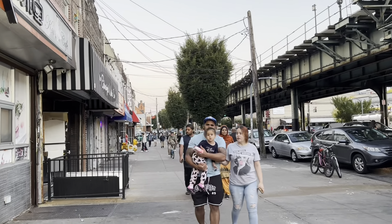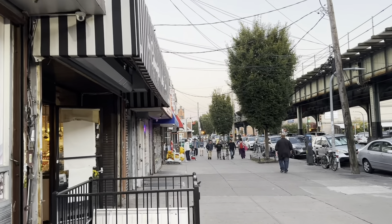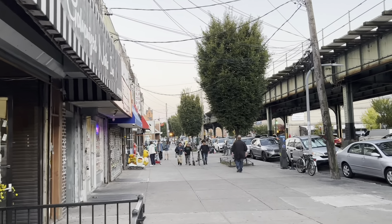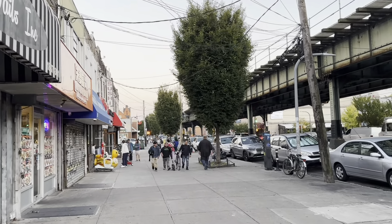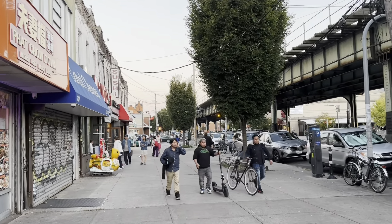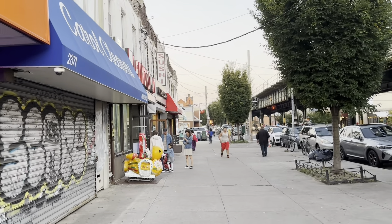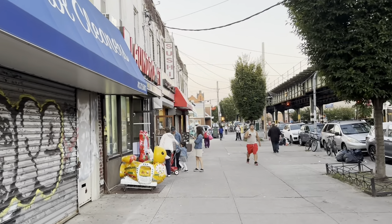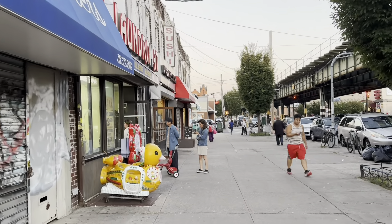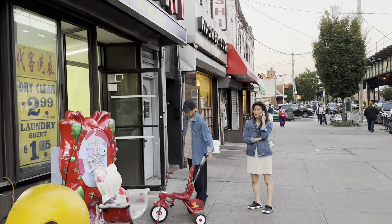Bensonhurst is a very safe neighborhood. Lots of families here — people come here to raise families. This is not one of those neighborhoods in New York City that you need to worry about. I've lived here my whole life. If anything, it was worse back then when the mafia was running around — when the Italian mafia was all over the place.